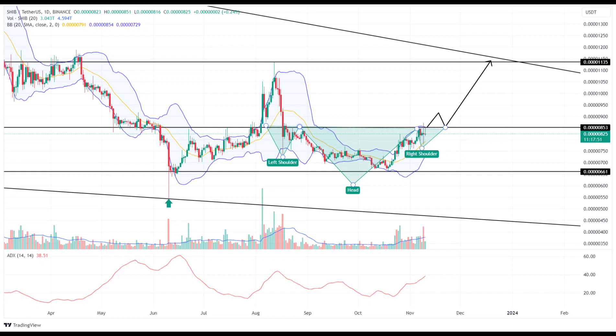Nevertheless, this consolidation phase could present an opportunity for buyers to regroup and reignite the upward trend. A detailed examination of the daily timeframe chart reveals the possibility of an inverted head and shoulder pattern forming during this sideways movement. Such a bullish pattern is commonly identified at market bottoms and is often seen as an early signal of a trend reversal.